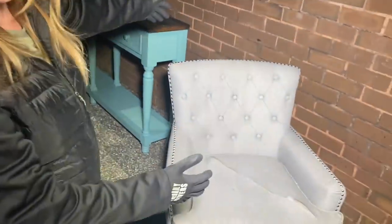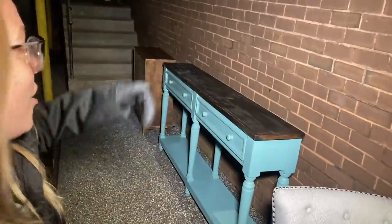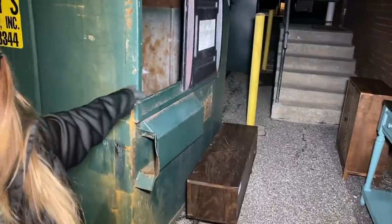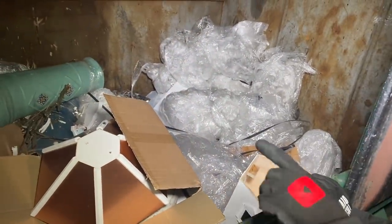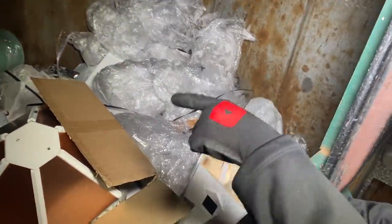Hey guys, welcome back to the channel, and welcome if you are new. We just pulled up to Tuesday Morning and you guys cannot believe what we found — furniture, furniture, furniture! That's been there for god knows how long, and a full dumpster. Take a little peek at this. We don't know if anything is broken or not, but looks like there's a little birdhouse.